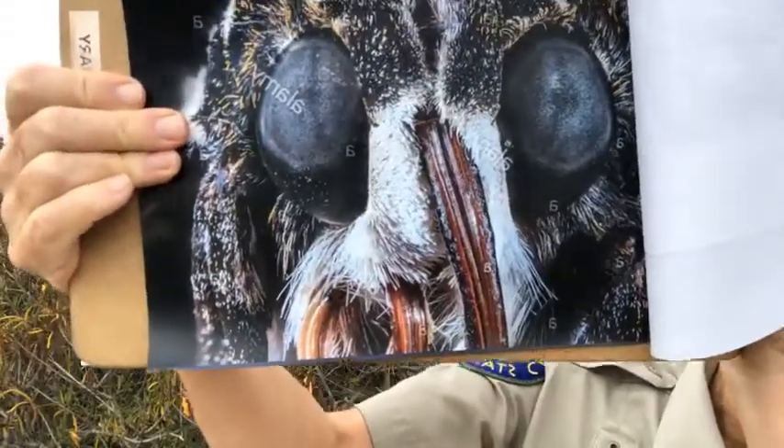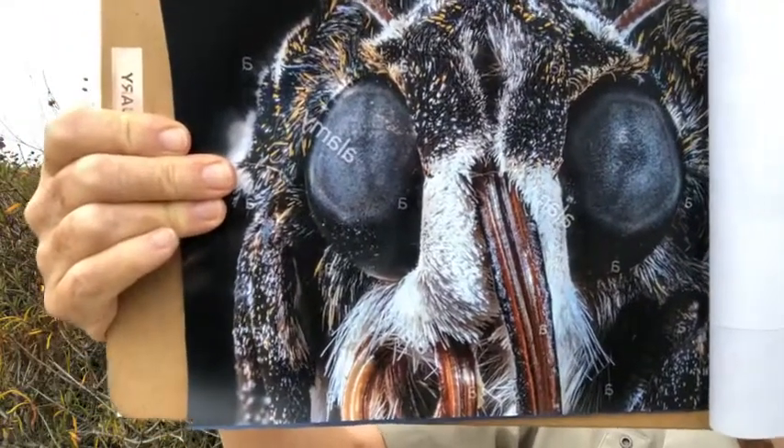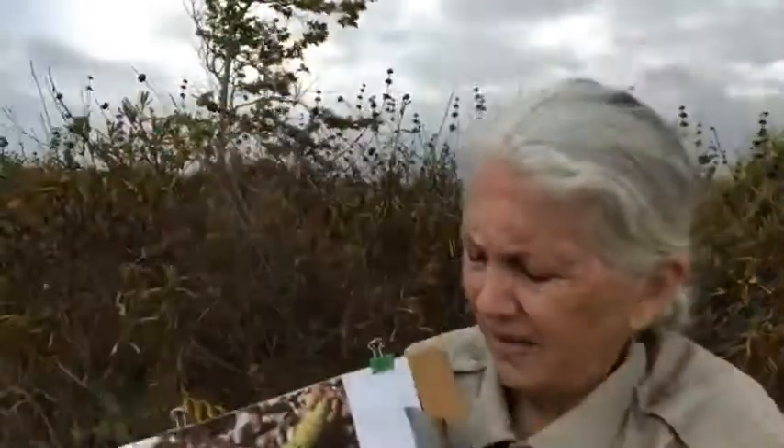That proboscis — that long tongue — I told you they do have the longest tongue of any moth or butterfly. The reason they're called the hummingbird moth is because they're similar to hummingbirds. Hummingbirds are the only bird that can fly backwards and can pretty much fly any direction they want. These moths are similar — they kind of do a shiver to warm up to take off, and they can fly up to 12 miles an hour, which seems pretty fast for a moth.